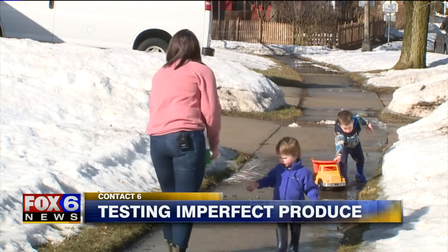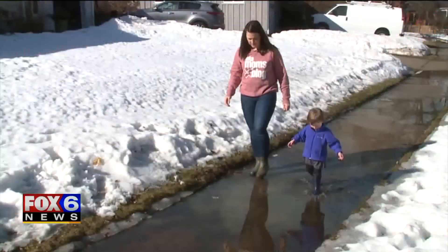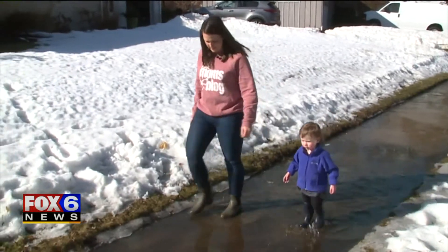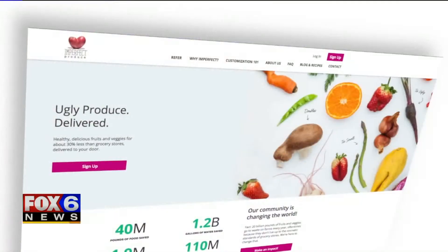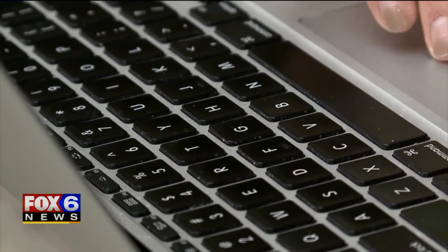Mom of two Lauren O'Brien has been thinking about jumping feet first into a food delivery service. Now that Imperfect Produce is delivering to Cedarburg, the mom blogger is giving it a try for Contact 6. She says, 'I love that it's just produce delivery to your house and not like you have to go on and do the whole order thing.'